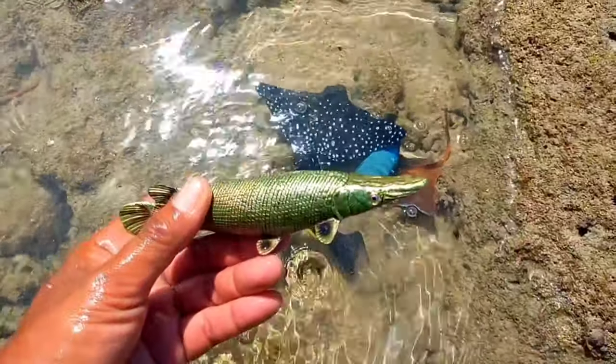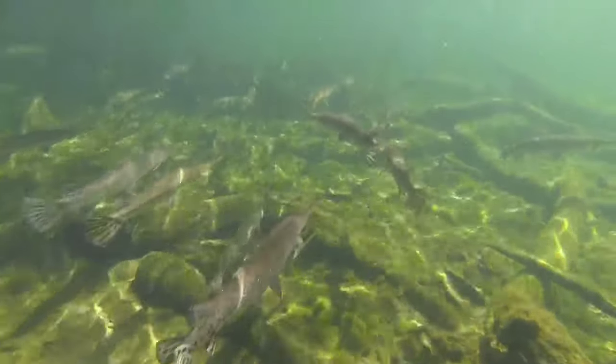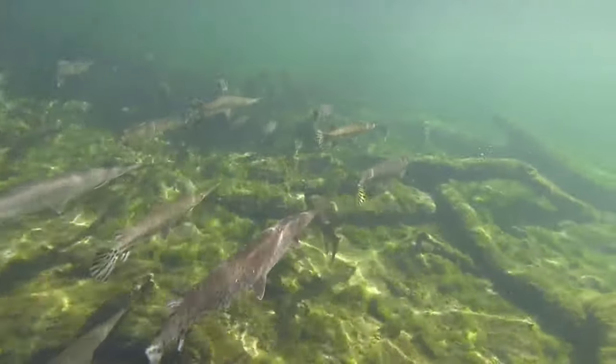This is an alligator gar. Alligator gar can grow up to three meters long and weigh up to 350 pounds. This fish, which has the scientific name Atractosteus spatula, has nothing to do with alligators.